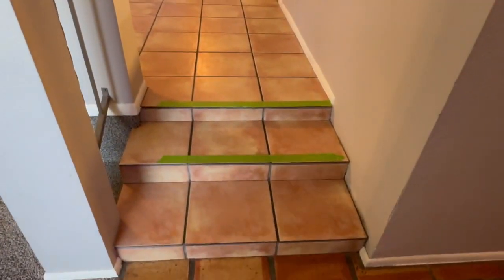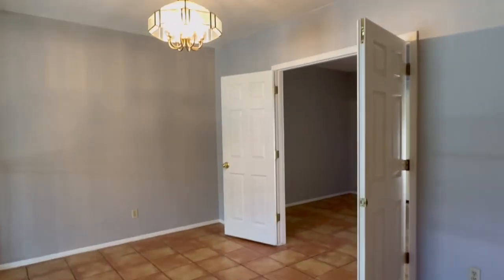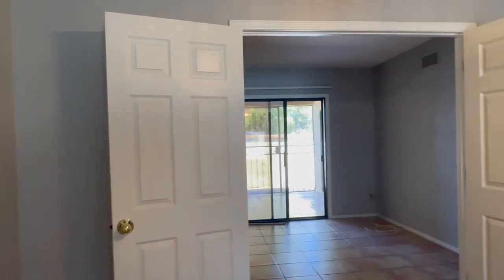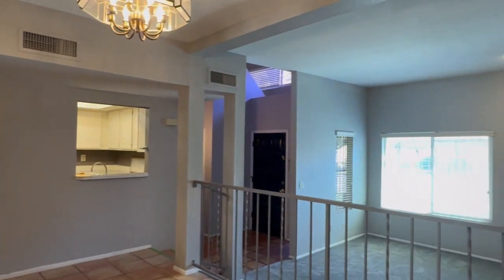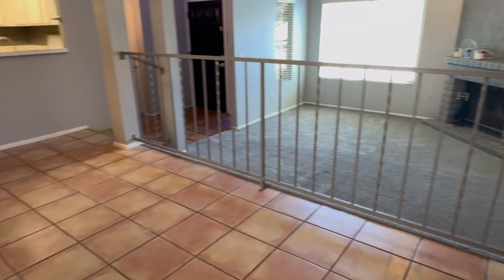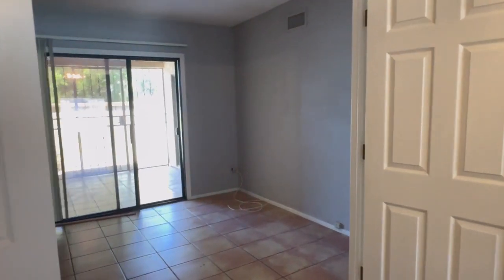There are two steps up here to the dining area. Just off the dining area is an office with access to the backyard. The office is opened with French doors and we'll take a look at that outside area in a little bit.